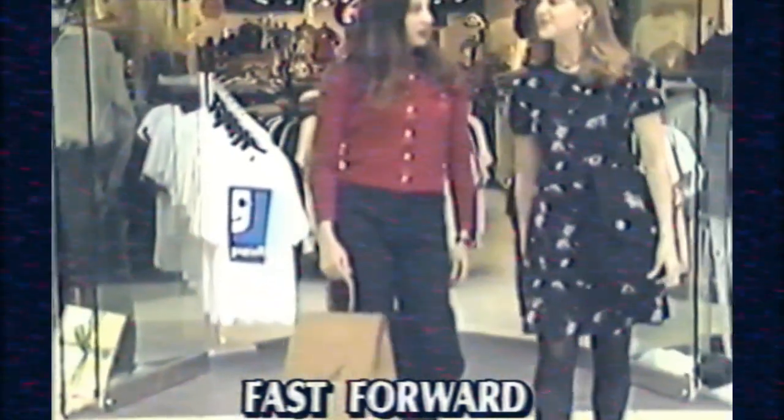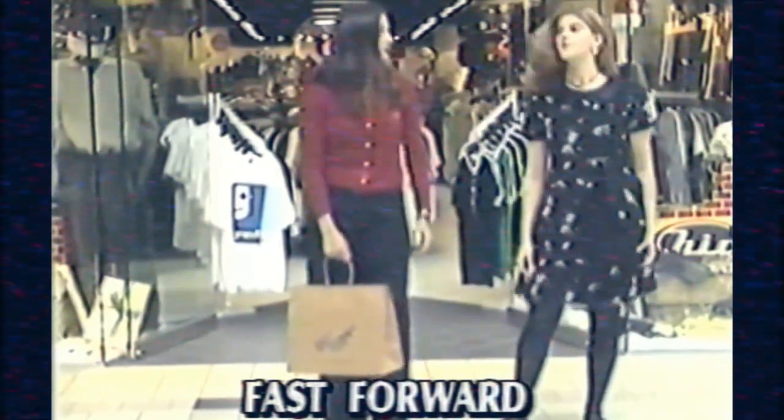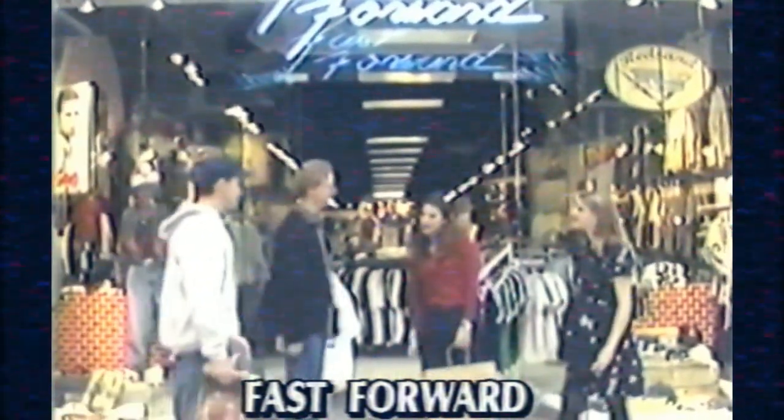Fast Forward is the ultimate when it comes to shopping for that hard-to-buy-for teen. For your young lady, Fast Forward offers in-style clothing at affordable prices. Our dresses and casual wear will be all she needs to feel she's got the edge on fashion.